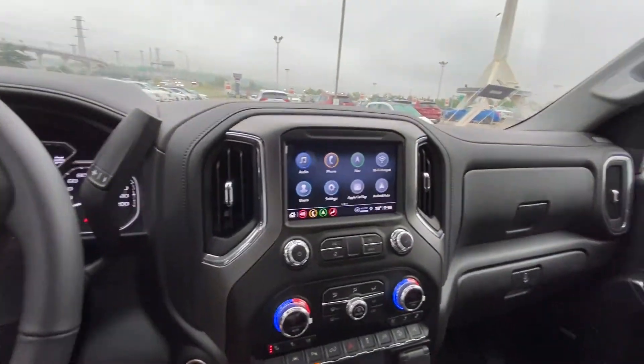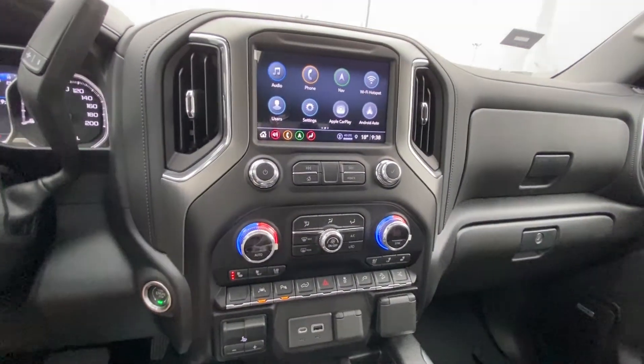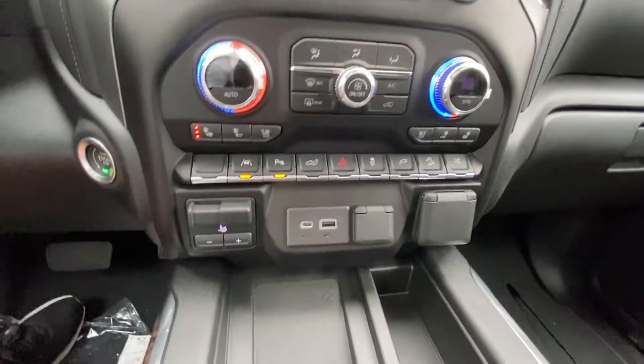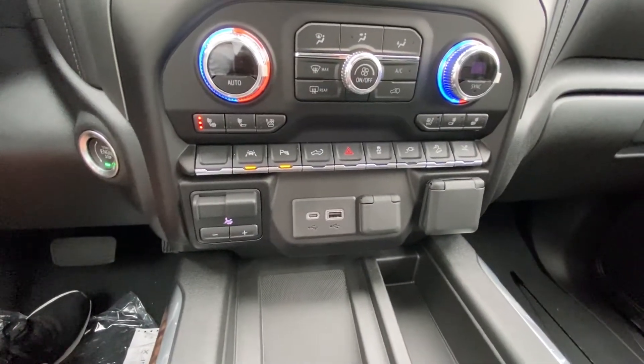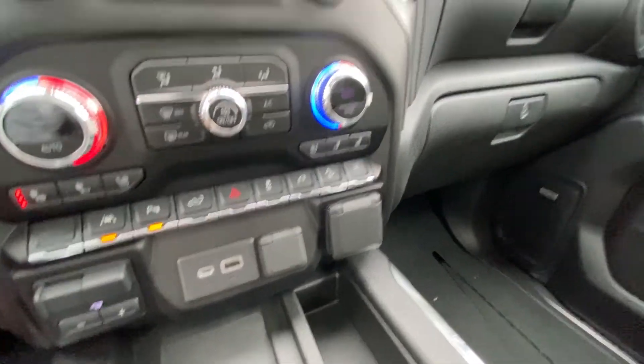Push button ignition, a nice large touchscreen with navigation, Apple CarPlay and Android Auto, dual zone climate control with heated and ventilated seating, integrated trailer braking system, as well as lane keep assist, parking sensors, wireless charging pad, USB ports and an outlet all available up front.